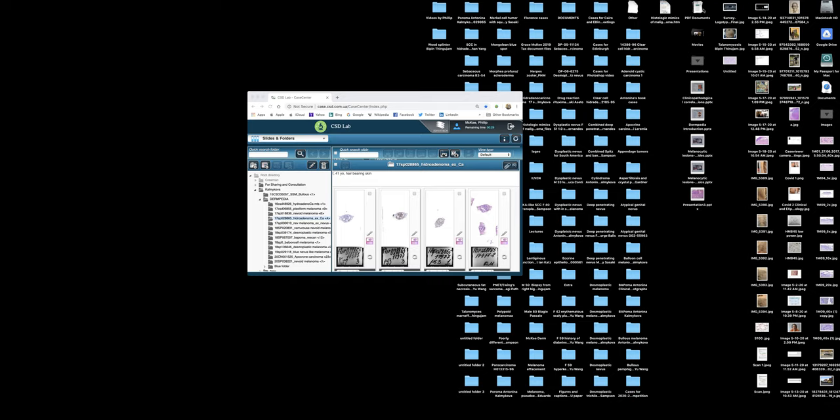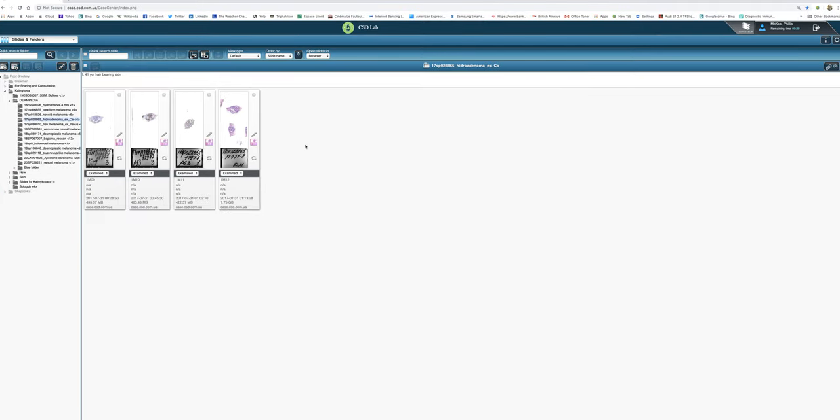I wanted to share this interesting case from Antonina Kalomakova at CSD Healthcare. It's a nodule on the scalp of a 51-year-old female. To my knowledge, there was no evidence to suggest that this was a metastasis, and it was regarded as being a primary cutaneous lesion, which I think is fair enough.